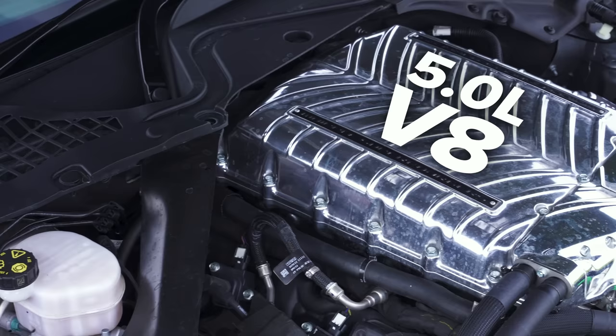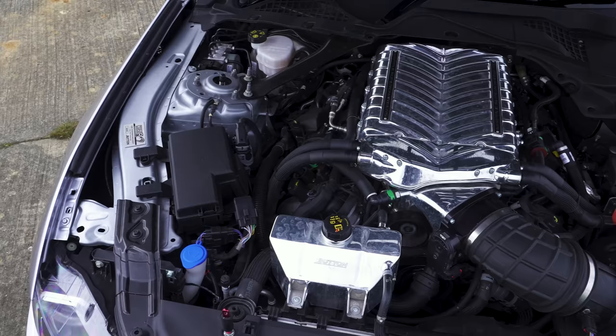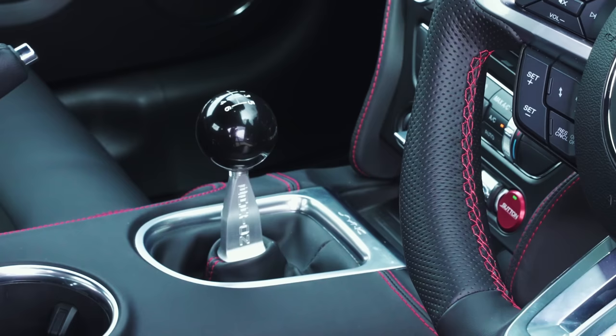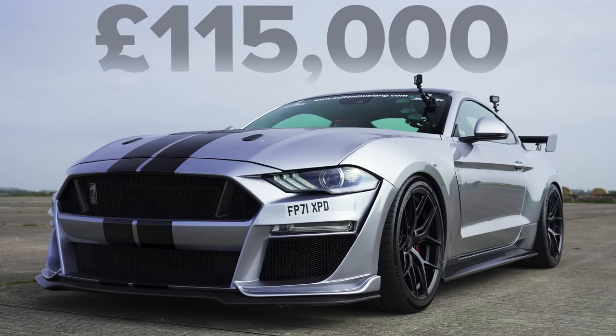Finally, we come to the Ford. It has a 5 litre supercharged V8 — normally that car is naturally aspirated, but American importer Clive Sutton from London imported a normal 5-litre GT and stuck a supercharger on it. As a result, that car has 850 horsepower and 900 newton metres of torque. It drives the rear wheels via a 6-speed manual gearbox. The Mustang weighs in at 1,720 kilos and you can buy it from Clive Sutton for £115,000.